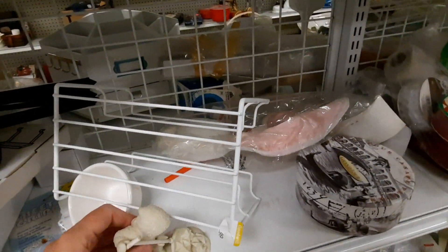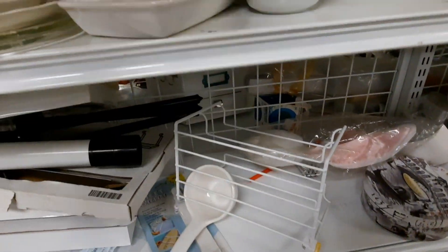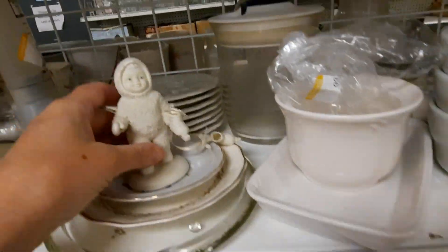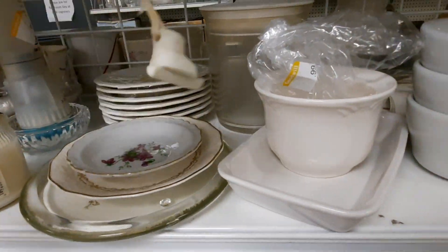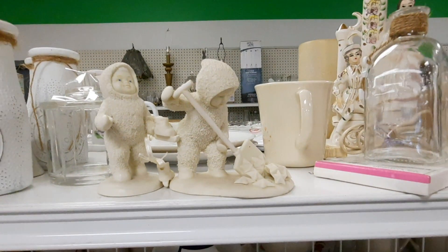I'm still searching. Here are the other two snow babies I found. This one had a little damage on the handle of the shovel, and this one was losing his skates. But regardless, they're all together now and someone will hopefully spy them.